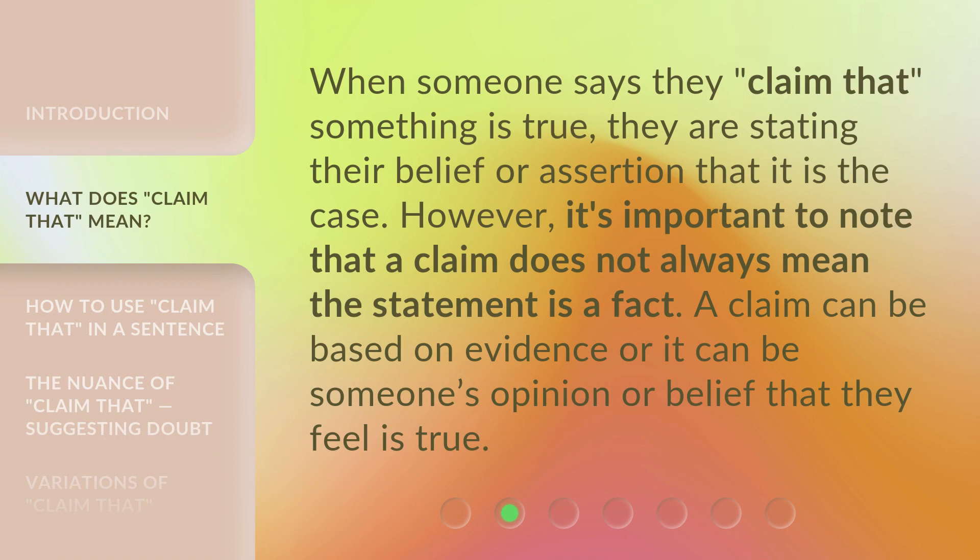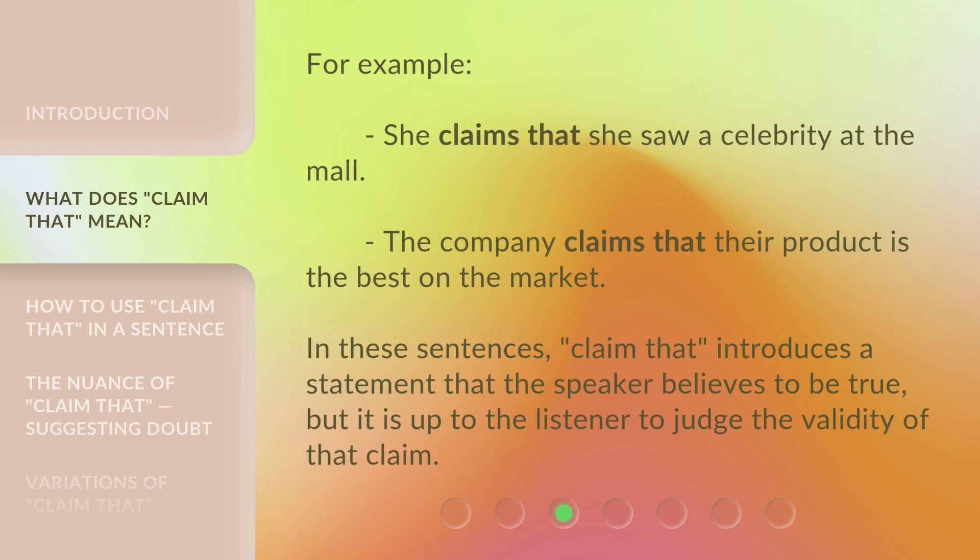When someone says they 'claim that' something is true, they are stating their belief or assertion that it is the case. However, it's important to note that a claim does not always mean the statement is a fact. A claim can be based on evidence, or it can be someone's opinion or belief that they feel is true. For example: 'She claims that she saw a celebrity at the mall.' 'The company claims that their product is the best on the market.' In these sentences, 'claim that' introduces a statement that the speaker believes to be true, but it is up to the listener to judge the validity of that claim.